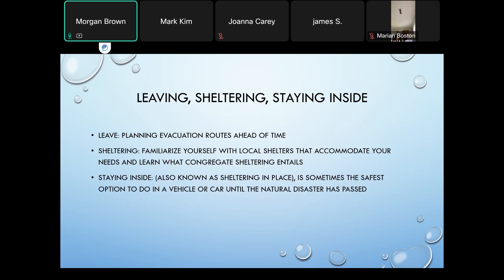For sheltering in a local shelter, learn about the different accommodations the shelter might have, recognizing that in congregate shelters you may be sharing living spaces and restrooms. Go over those possibilities with your care partner in advance, in case it might negatively affect them.